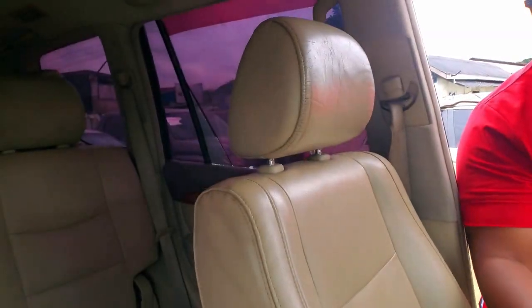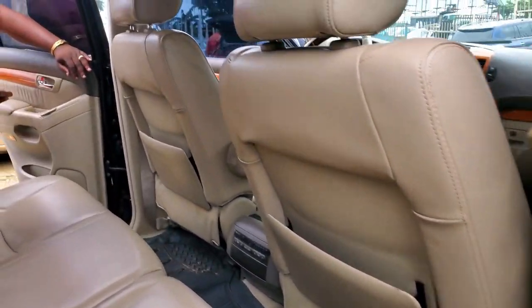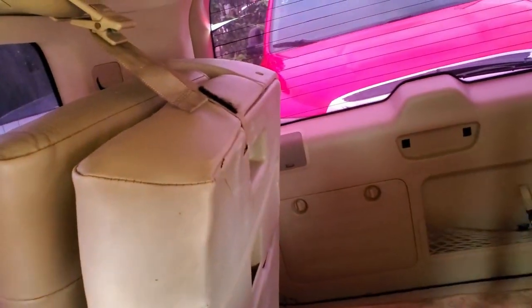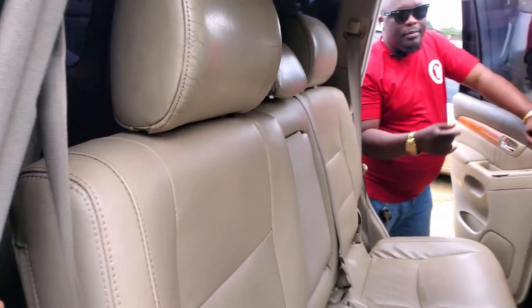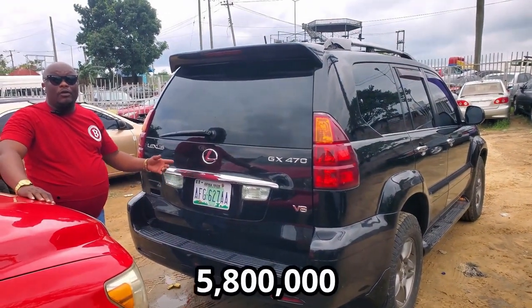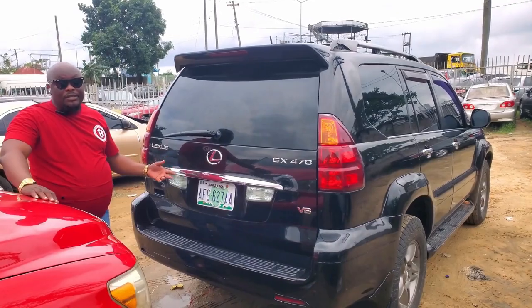With auxiliary gear, everything in the car is working. With an open roof, AC is working, super movement. Neatly used, with direct factory-fitted leather seats. It's a three-row seat. GS470 2005 model going for $5,800,000 — the price is also negotiable.